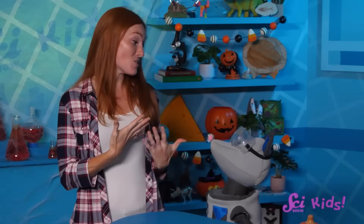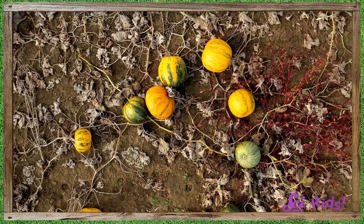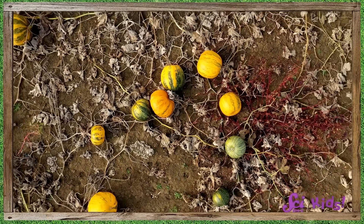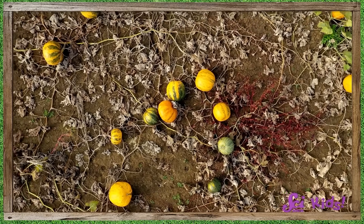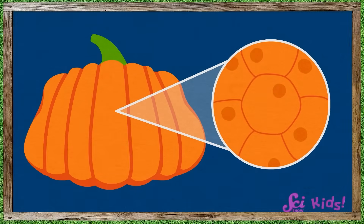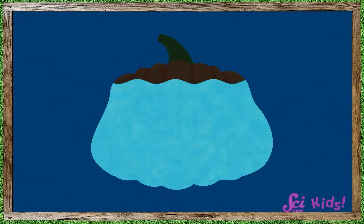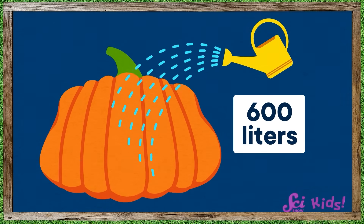You could try to grow a huge pumpkin! But there are some things you need to know before you get started. Giant pumpkins don't just pop up overnight — it can take months for pumpkins to get as big as the prize winners. People who grow these big pumpkins need a lot of patience and a lot of water, because cells and the pumpkins made of cells are mostly water. Some of the giant pumpkins we've seen need more than 600 liters of water every day.